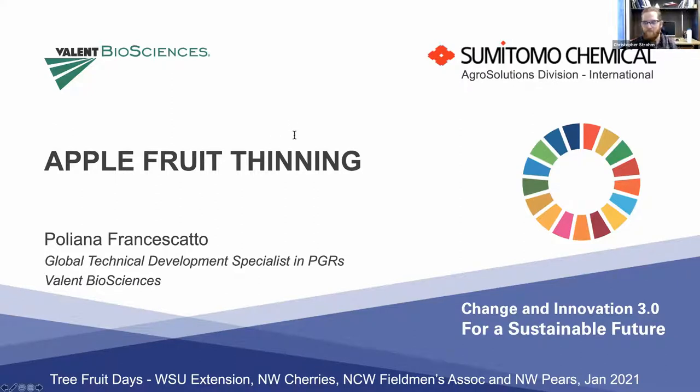Thank you, Chris. Good morning, everyone. I would like to thank Tiana, Chris, and all the organizers for the invitation to speak today. For me, it's always an honor to be here.